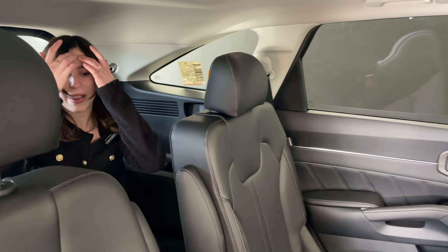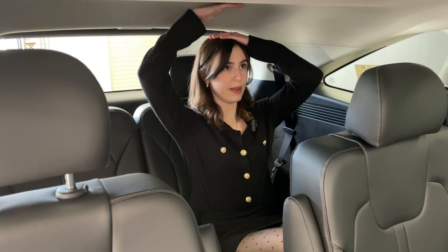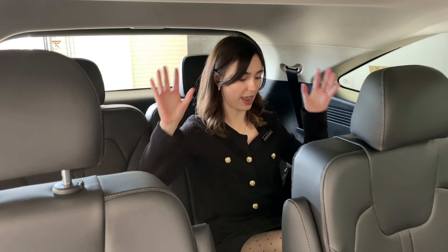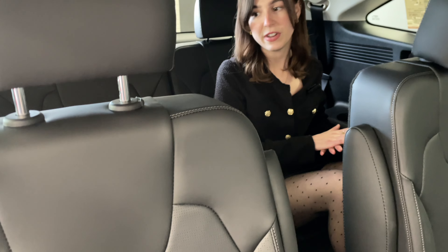Now let's take a look at the third row. Because of the hump there is a little less legroom back here, and this isn't really a true third row SUV like the Telluride or Palisade — it's truly a bonus row. Despite that I still have a fair bit of headroom and knee room, and I like that I still have convenience features like USB-Cs and cup holders back here.